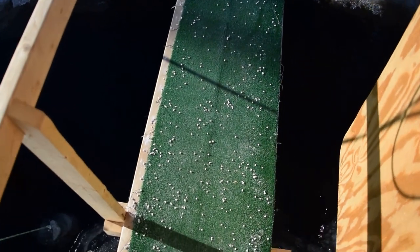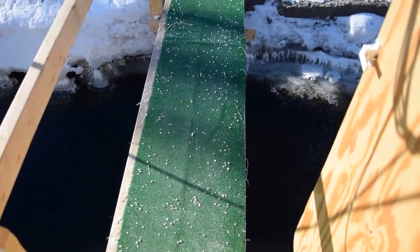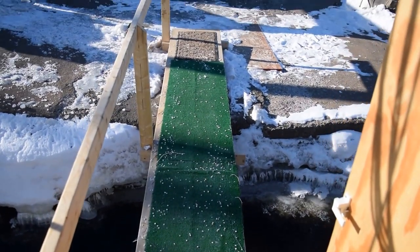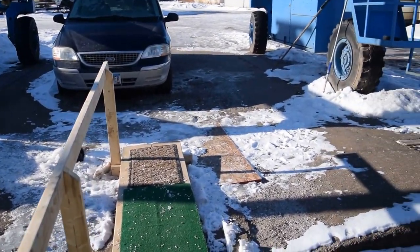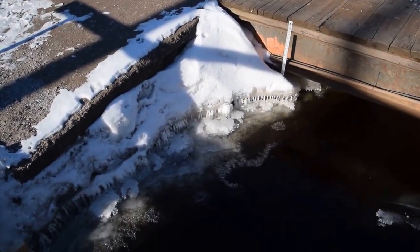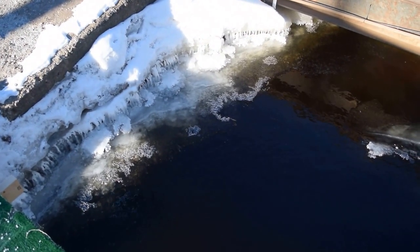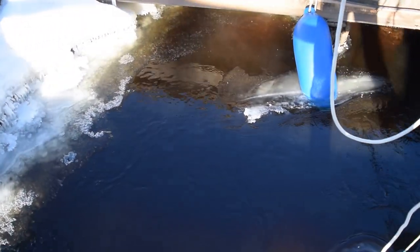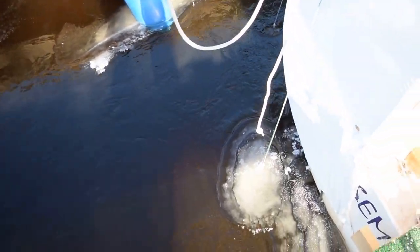Let's walk around outside and see what's going on. There's the gangplank. We've had to move the boat away from the dock to be able to have enough water under the keel to float. There's the ice building up around the protrusions of the boat as well.